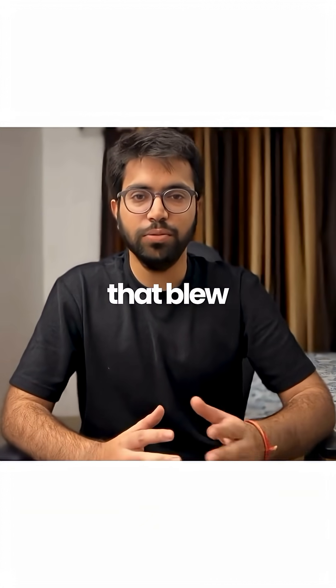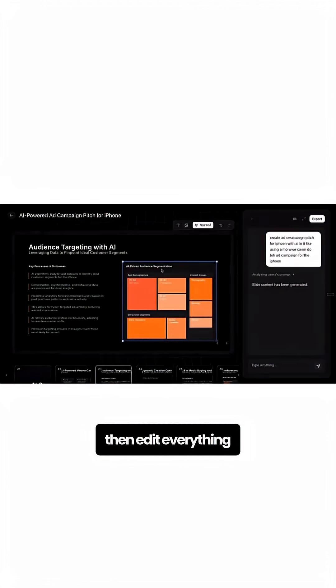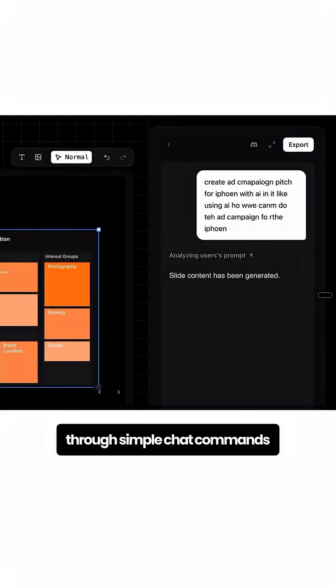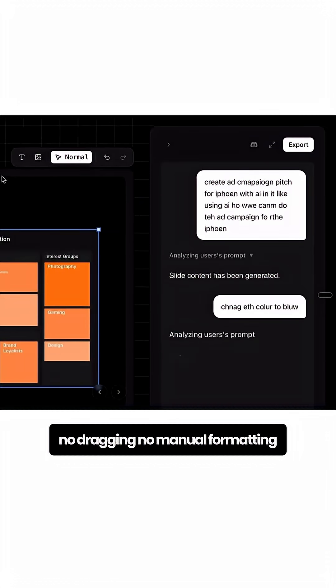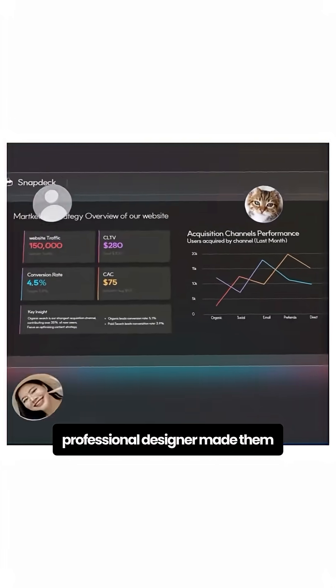Here's the part that blew my mind. You can generate 10-plus slides in just 2 to 3 minutes with a single prompt, then edit everything through simple chat commands. No dragging, no manual formatting. Even if you have zero design skills, you can create clean, structured, beautiful slides that look like a professional designer made them.